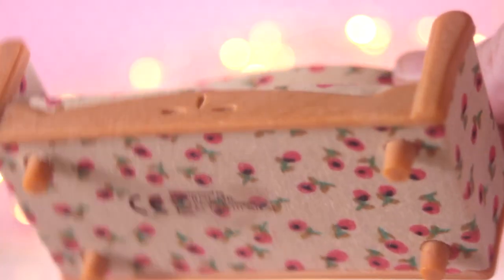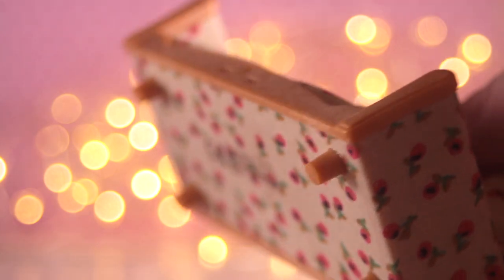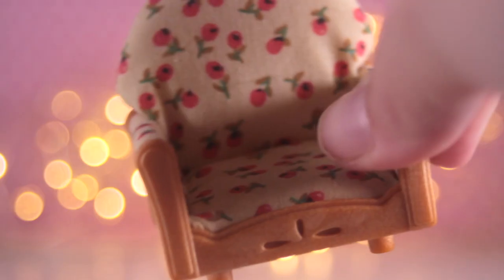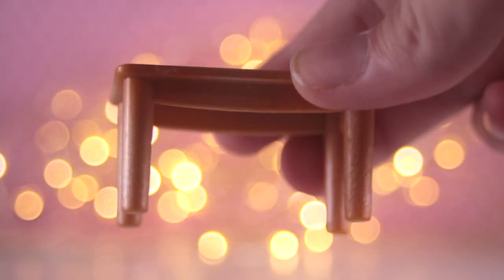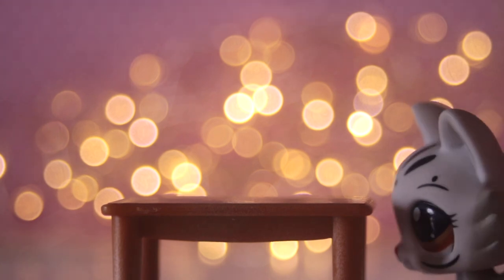Here we have this couch with a flowery floral pattern with a wooden base and wooden legs. I don't think the ones I already have have legs, so it might be a newer or older design. I've got two of these. It also comes with a small wooden table, which is very handy because most tables they make are really tall. It is a good size for LPS when you compare them.